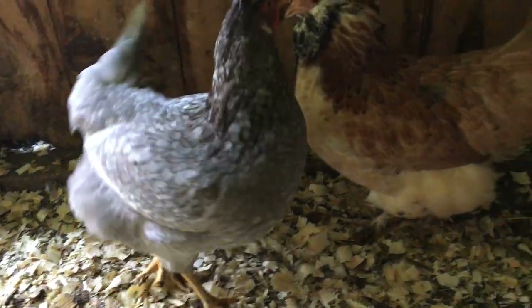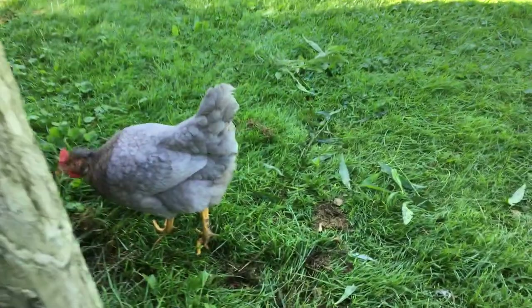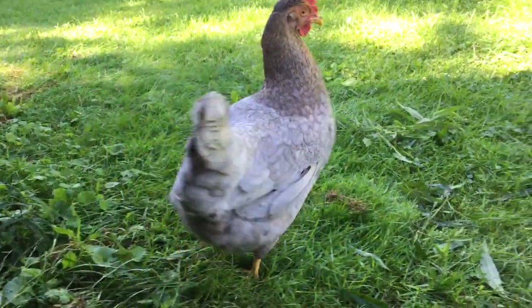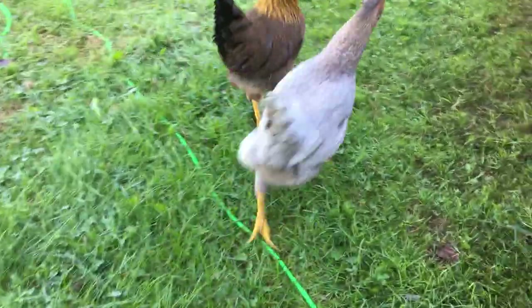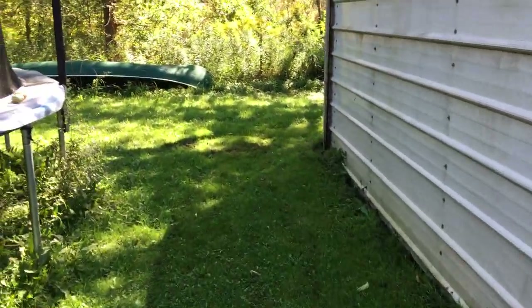There's one of them — oh, here's another one. They've got almost like an orangish-brownish colored neck. They run around like the roadrunner; they're kind of funny.